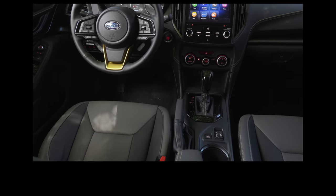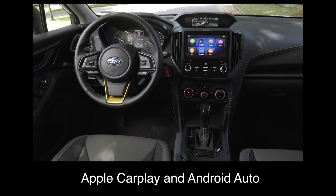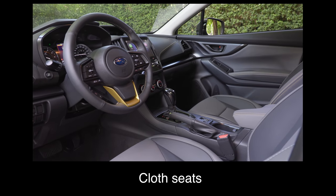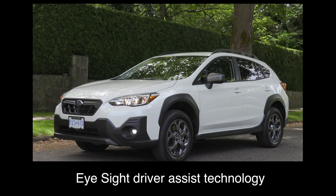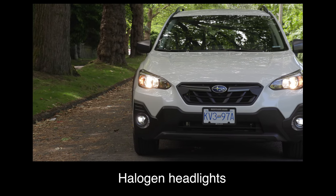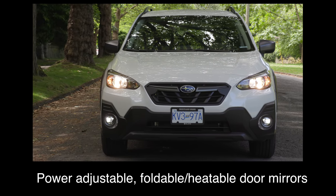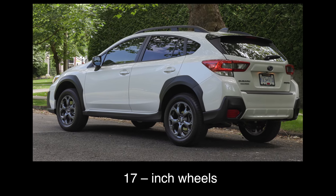The Crosstrek base model comes with a 6.5-inch touchscreen, Apple CarPlay and Android Auto, cloth seats, a six-way manual adjustable driver's seat, EyeSight driver assist technology on CVT-equipped models, halogen headlights, power adjustable foldable and heatable door mirrors, a spare tire, and 17-inch wheels.